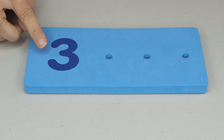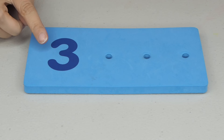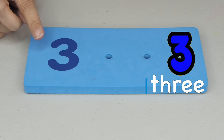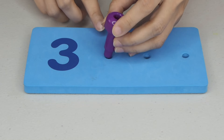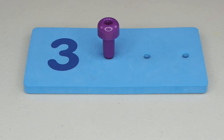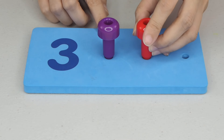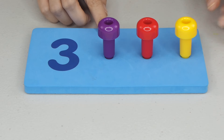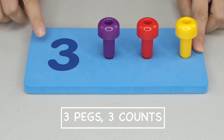Next, what is after number 2? 1, 2, 3 pegs, 3 counts.